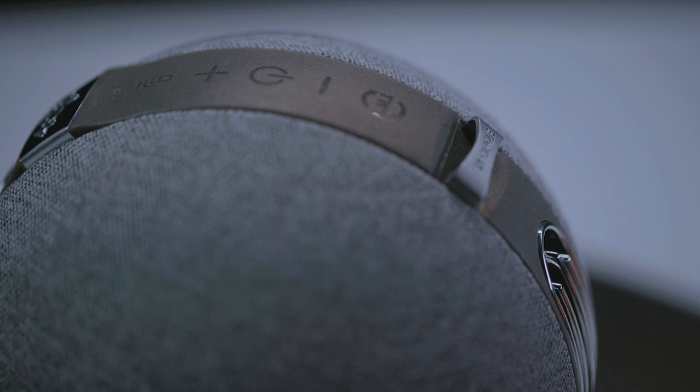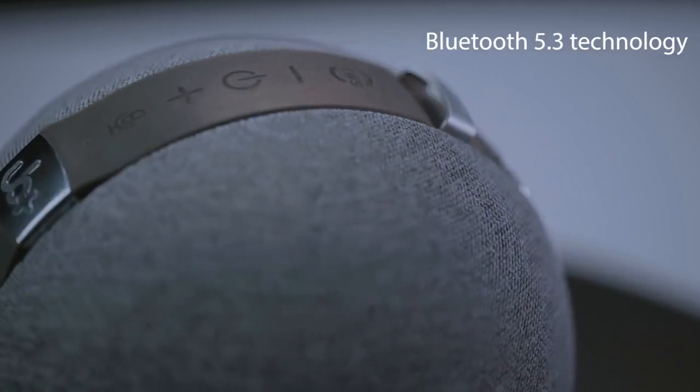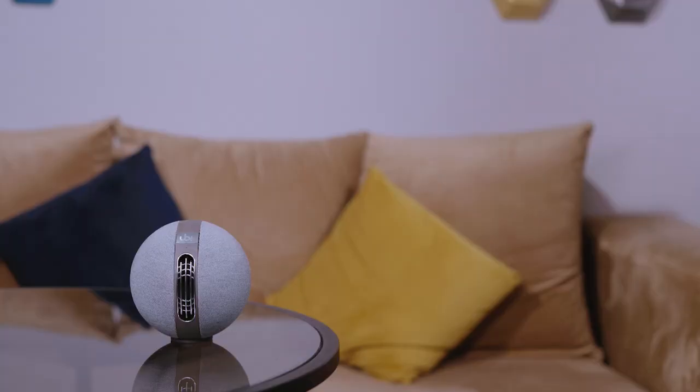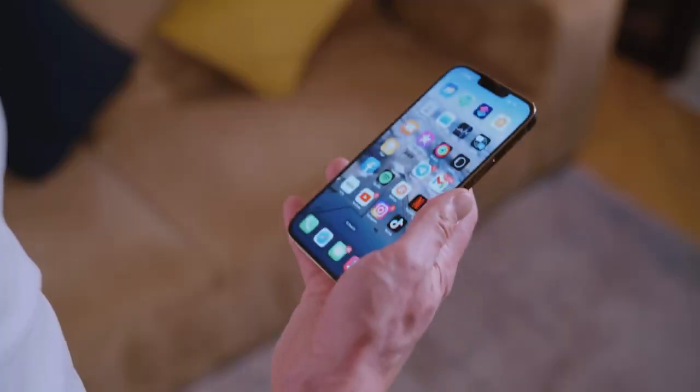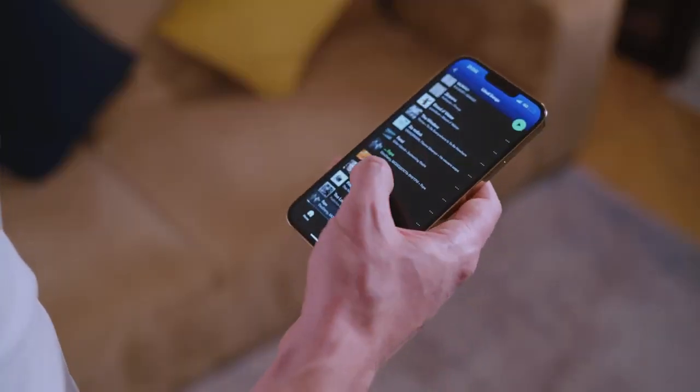Connecting to the S1 is a breeze with the latest Bluetooth 5.3 technology. No more quality loss or connectivity delays — just an instant, high-quality connection that lets you stream music seamlessly from all your devices.